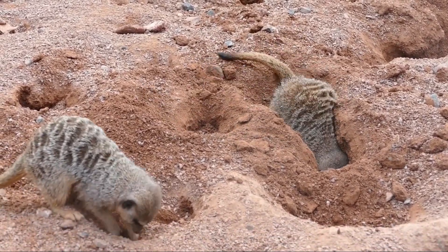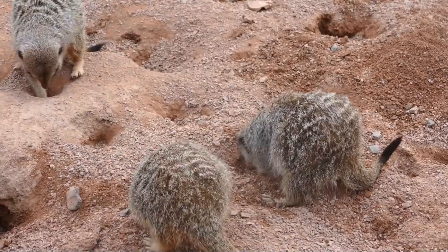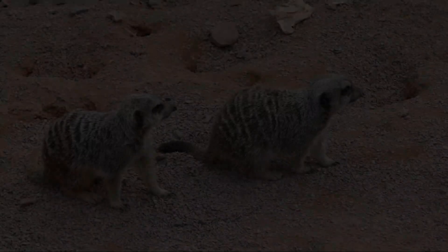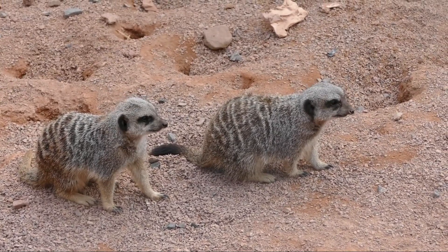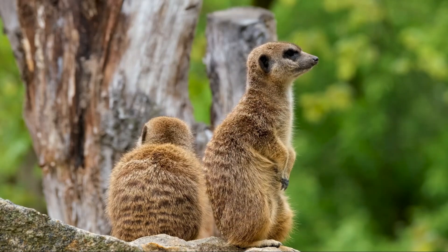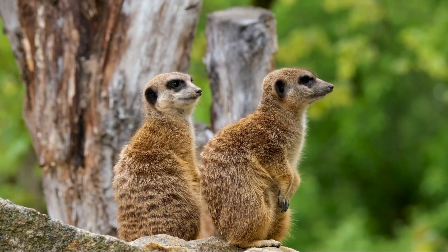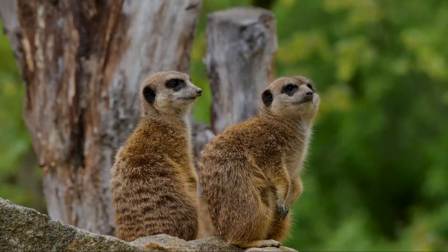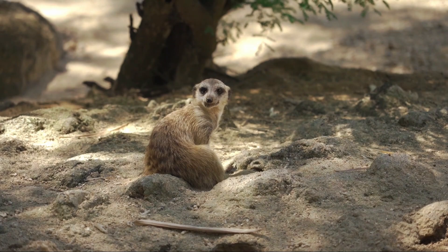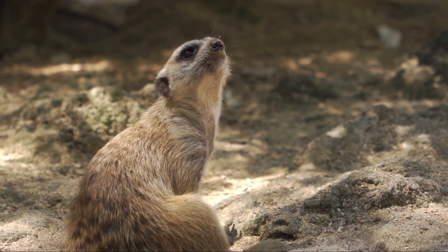Social structure and behavior. Meerkats are highly social animals that live in groups known as mobs, gangs, or clans, usually consisting of around 20 to 30 individuals, though they can grow to more than 50 members. Within each group there is a well-defined social structure, with a dominant breeding pair at the top of the hierarchy responsible for most reproduction, while the rest of the group assists in rearing the offspring. In a typical meerkat clan, only the dominant female and male will breed, while subordinate members help care for the pups — including babysitting and providing food. The dominant female gives birth to a litter of 2 to 5 pups after a gestation period of about 70 to 80 days, and the entire group takes responsibility for their care, increasing the pups' survival chances by providing constant protection and food.